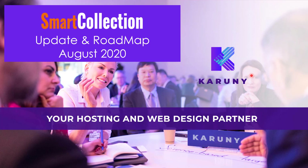Welcome to this video from Smart Collection where I'm going to go through the updates and the roadmap for August 2020. The aim of this video is to keep you in the loop of the new features that have been added and the roadmap we are foreseeing going forward. During August we had a meeting with a lot of the users of Smart Collection and got a lot of good inputs on how we can get them implemented.